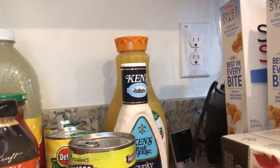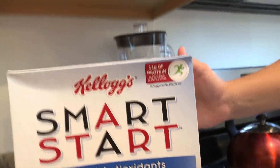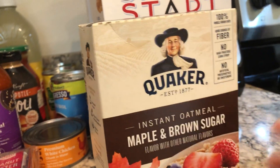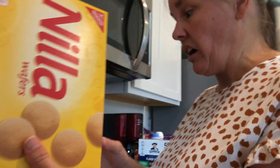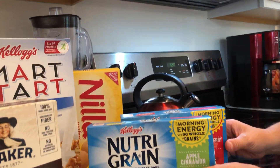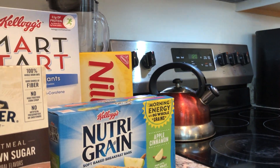I got blue cheese dressing, orange juice, and three boxes of Smart Start — I wanted to buy four but my kids said that was crazy. I also got instant maple and brown sugar oatmeal, which is the best-tasting one. A comfort food of vanilla wafers, which you could actually dip in the pudding, and then apple cinnamon and strawberry nutrient bars that my son eats for breakfast.